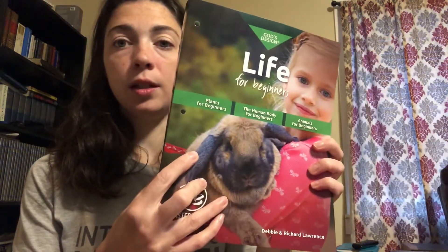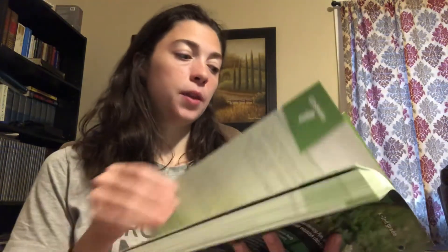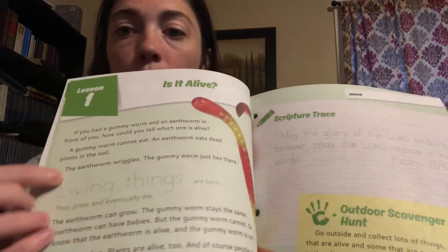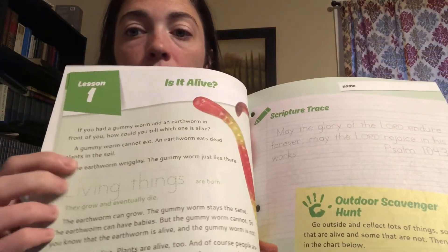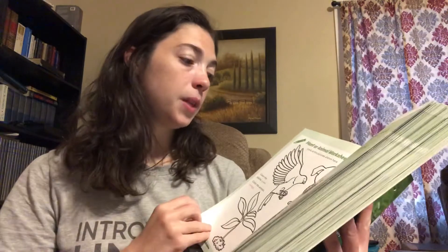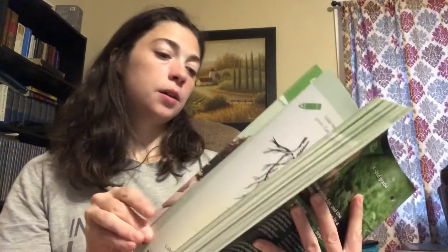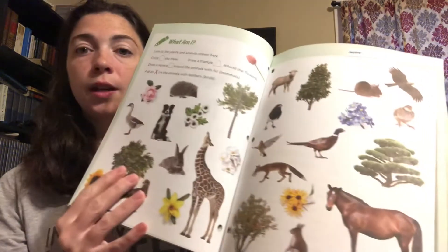For science, I got God's Design for Life for Beginners. This was actually recommended for first grade level, but I wanted to do science and history with both of my children together, and this is something they can both do. It's easy — I'll read and then they fill in the words, trace the verse, color pictures. They learn about plants and animals and draw the picture to the day it was created. Look at those pictures — this is going to be so fun for them.